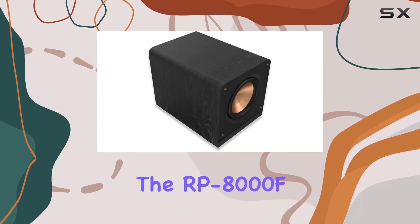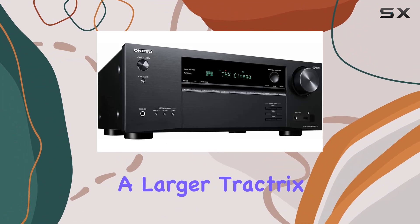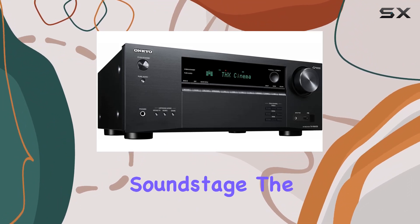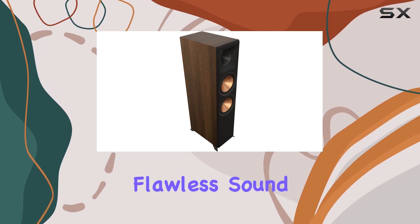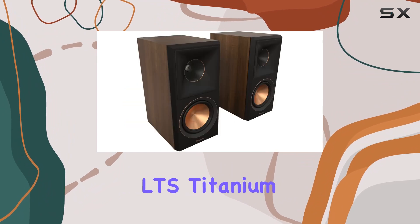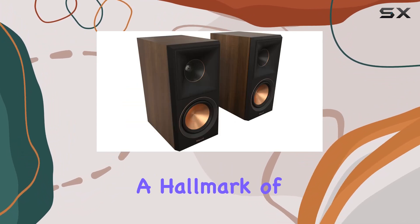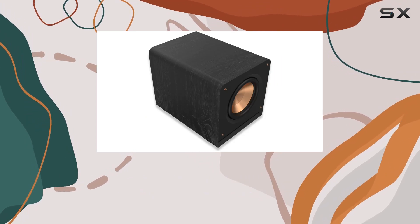Starting with the speakers, the RP8000F2 floor standing speakers boast a larger Tractrix horn for a wider soundstage. The updated Copper-Spun 8-inch cerametallic woofers ensure flawless sound reproduction, minimal distortion, and maximum efficiency. The LTS Titanium Diaphragm Tweeters, a hallmark of Klipsch, minimize distortion, offering enhanced, detailed performance.